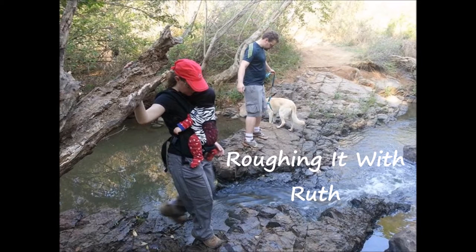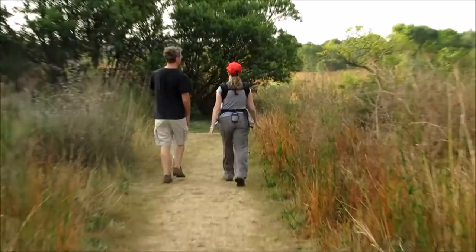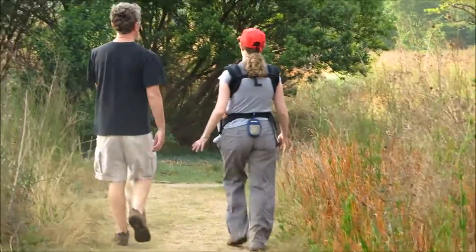Welcome to Roughing it with Ruth, the channel where everything is a bit rough around the edges. If you want to hike with your baby or small child, you've probably considered some kind of baby carrier. In this video, I'm going to compare three popular soft-structured buckle carriers.